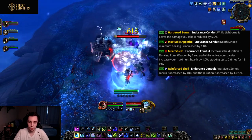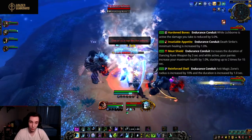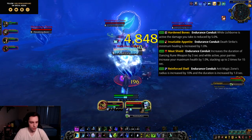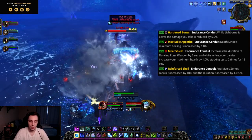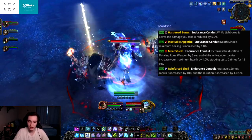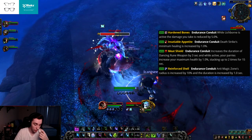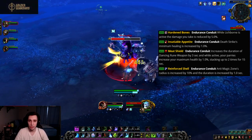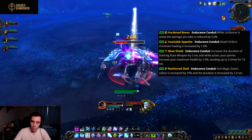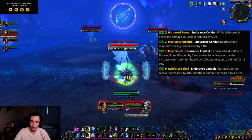Then we have Reinforced Shell, an endurance conduit. Anti-Magic Zone's radius is increased by 10% and its duration by one second. I doubt there's going to be many situations where you need a longer-duration Anti-Magic Zone, and I really wish this increased its potency — like raising the absorption from 20% to 30% or at least a 5% damage difference — rather than just a 10% radius increase.